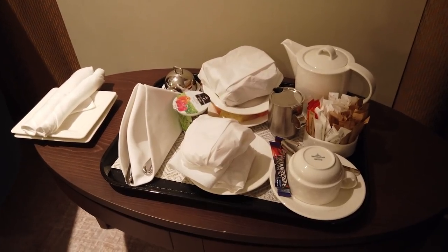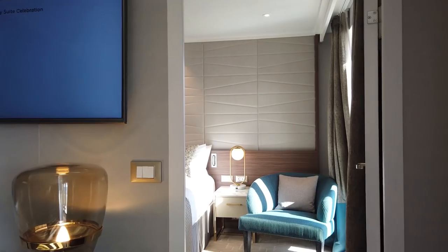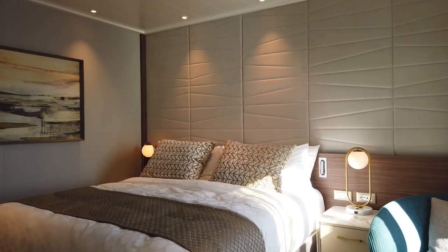Also linked to the location system is the cabin steward's ability to tell whether you're in the cabin or not, which makes their job much easier because they know when not to disturb you.